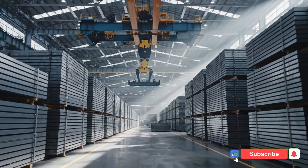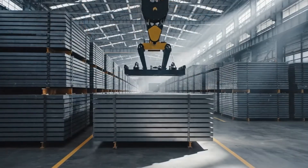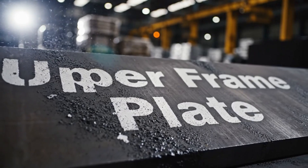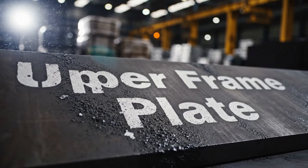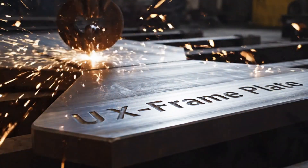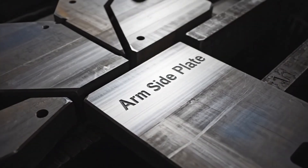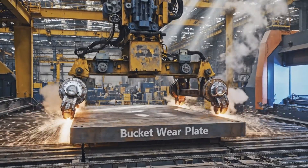The excavator begins as large high-strength steel plates stored inside a controlled warehouse. Each steel plate is identified with an English code, such as upper frame plate, X-frame left, boom plate, arm side plate, or bucket wear plate.